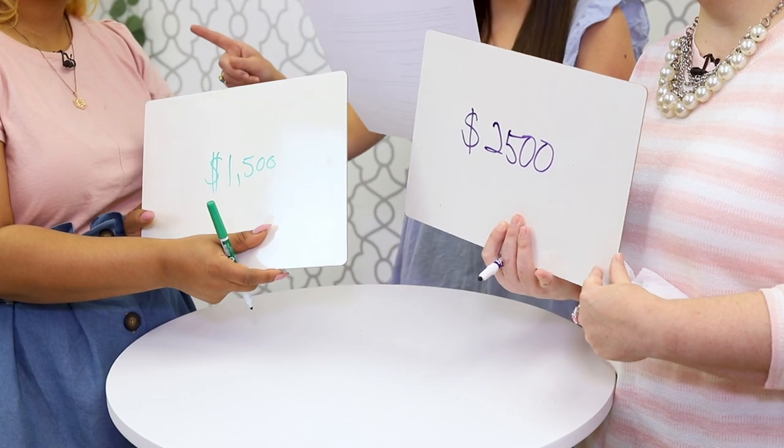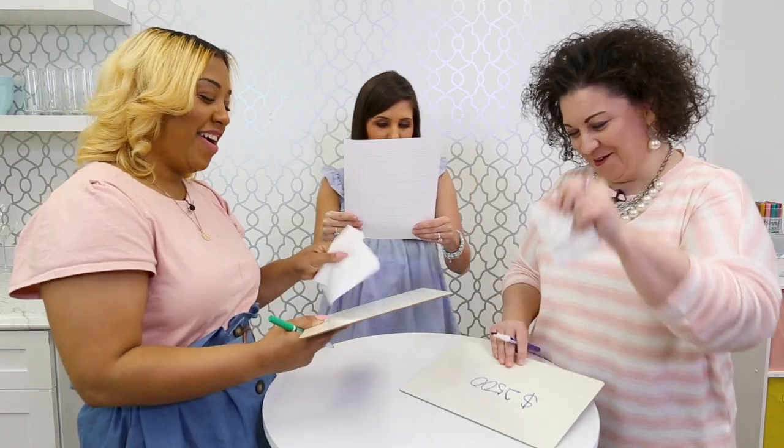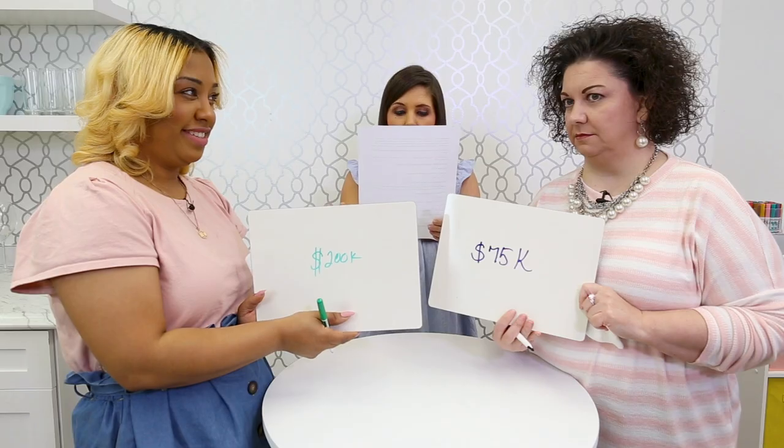Lori, if you get all three of these right you can catch up. How much is a three-night stay for two adults at Sandals Jamaica Resort in August, not including airfare? Bianca says $1,500, Lori says $2,500. The answer is $2,800 — Lori is closest! Lori can pull in for the tie. Next: how much is the drum kit used by Ringo Starr of the Beatles? Lori says $75,000, Bianca says $200,000. The answer: $2.2 million!